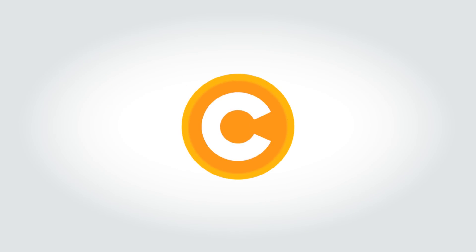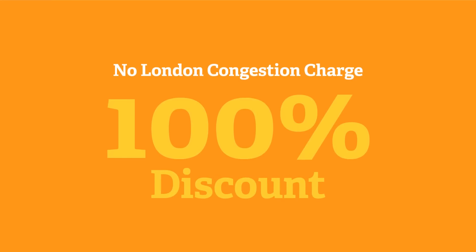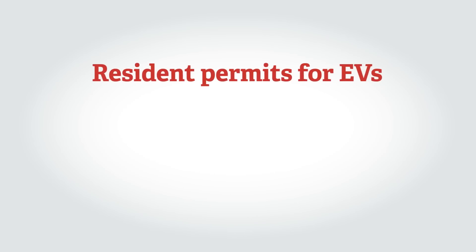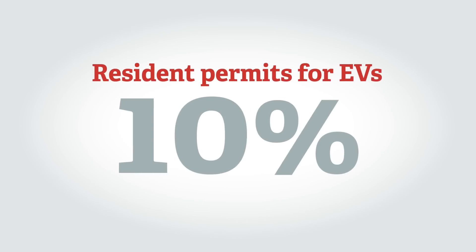All types of plug-in car currently attract a 100% discount on the London congestion charge. Electric vehicles benefit from free or subsidised parking in some areas. In Camden, for example, resident permits for EVs are 10% of the cost of those for the most polluting vehicles.